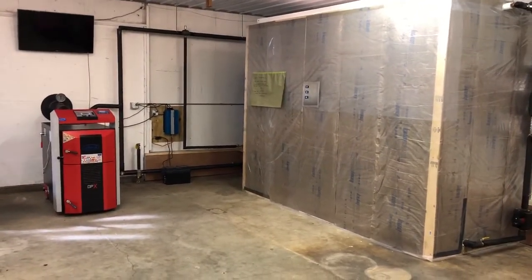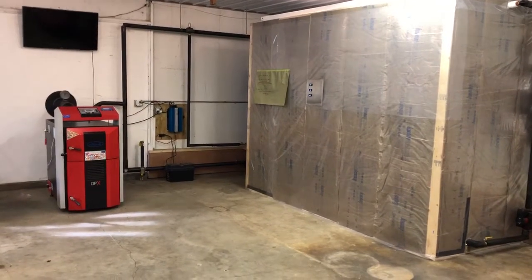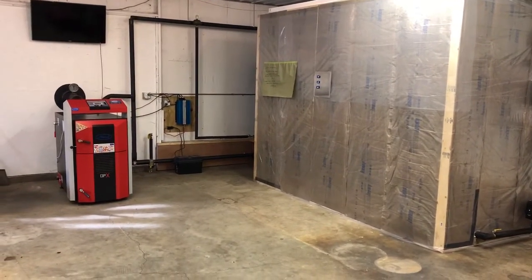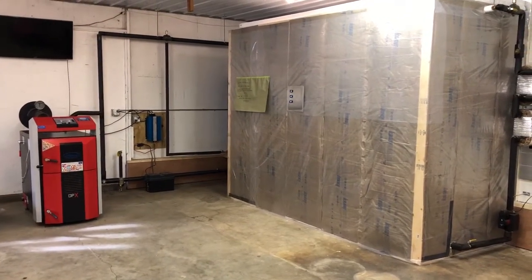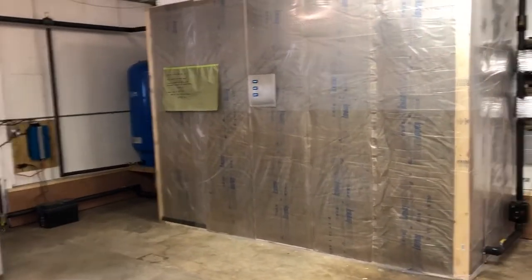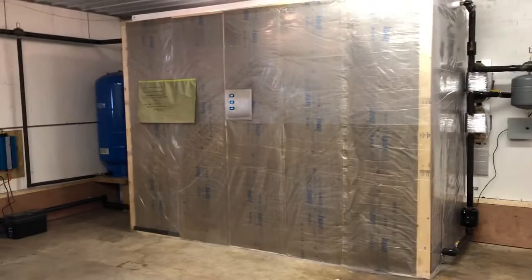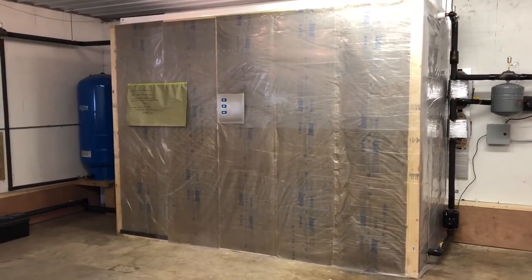In continuation of my overview discussion of an attack downdraft wood gasification boiler and 1000 gallons storage, I'd like to talk about thermal storage and what role it serves in the system.